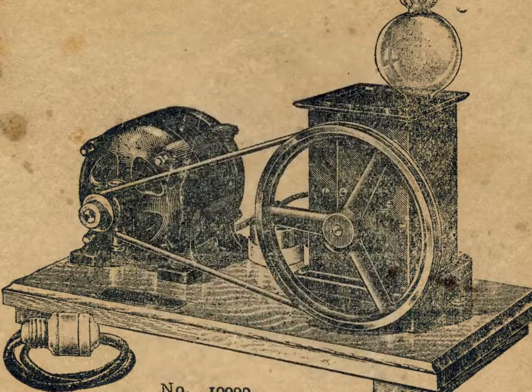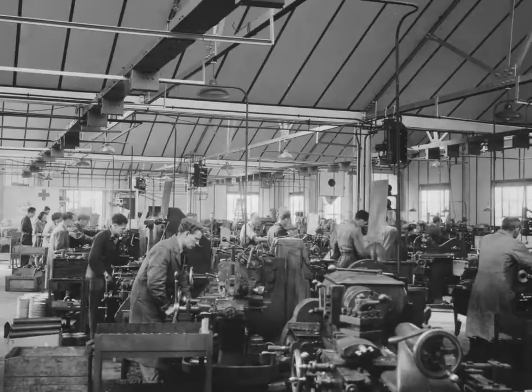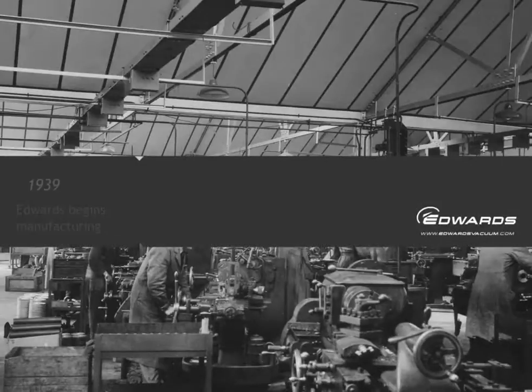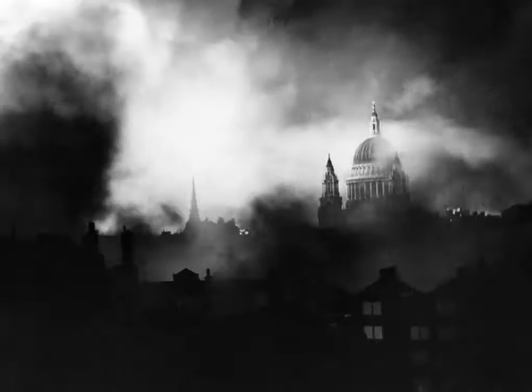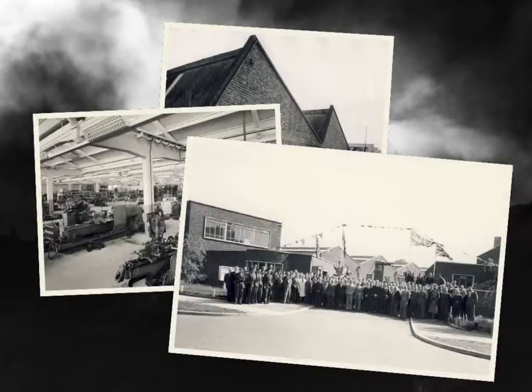A 1930s example was the phenomenal growth of neon lighting. At the outbreak of World War II, it became clear that pumps could not be sourced from Europe — instead, they needed to be made in the UK. A critical change for Edwards and a challenge that was met. Vacuum was an unsung war hero, with a number of new applications starting to shape the Edwards business of the future.